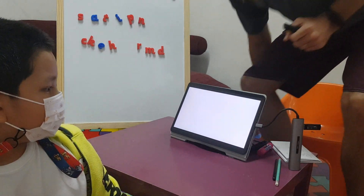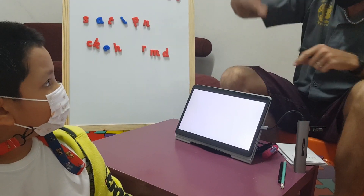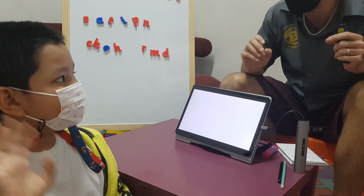Okay, so this is my friend Bess. Say hi, Bess. Say hi. Hi. High five.